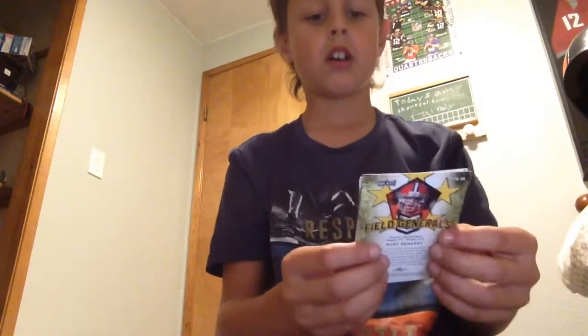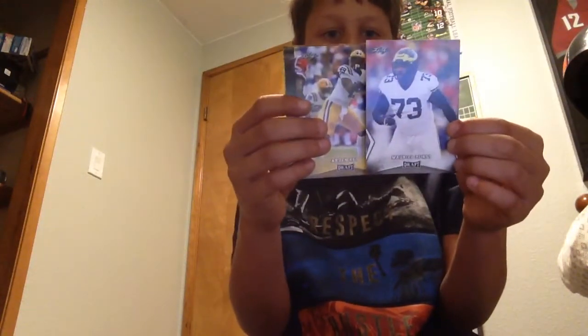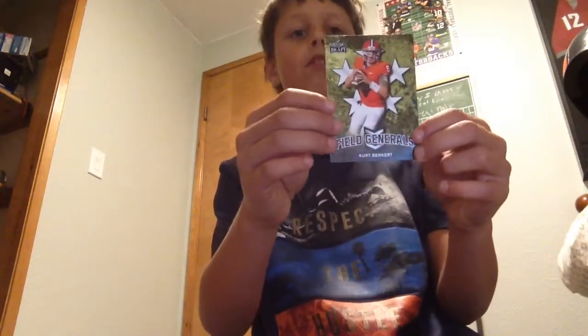So let's go with Leaf, then Donruss, Score, Chrome. Let's start off with Leaf. It's a lower end product, so there's nothing too special in this. I got Durnham Smith, Marceri Hurst, Aiden Key, Mark Andrews, and a Kurt Benkert old generals card.